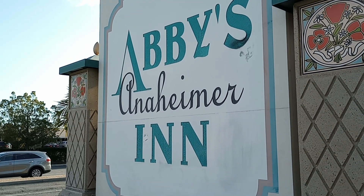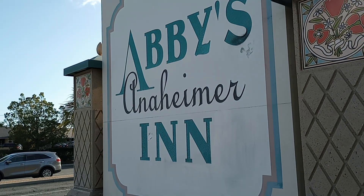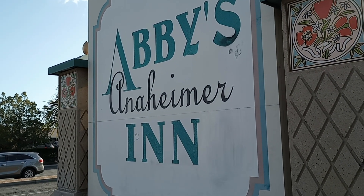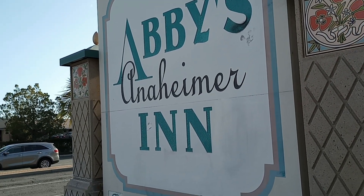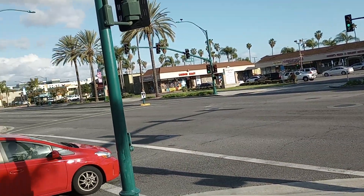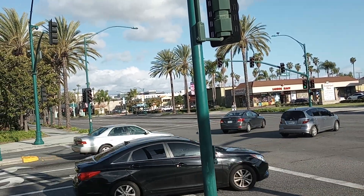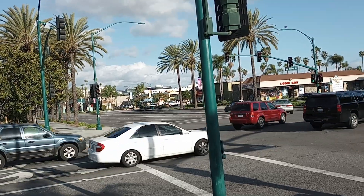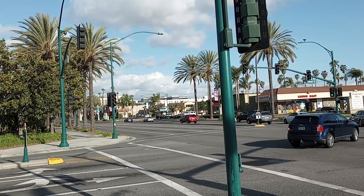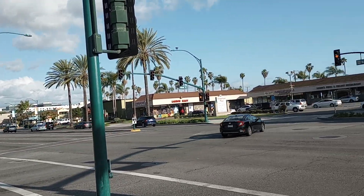Hello everybody, Lone Wolf Rick here. Today I am in Anaheim, California on a little road trip with my daughter Britney. We're staying at the Abby's Anaheim Inn here on Catella and Walnut Street, just down from Harbor Boulevard. We're going to WonderCon 2023 this weekend — a comic book convention. The convention center is about a half mile from this spot, and Disneyland is probably about a mile away, so it's pretty convenient to both places.